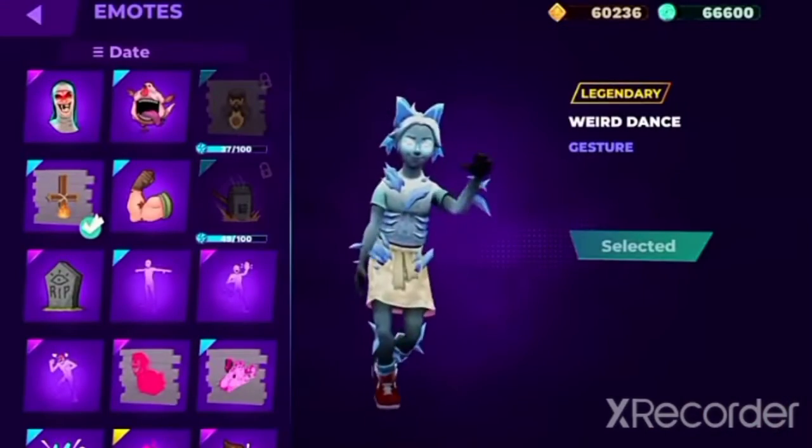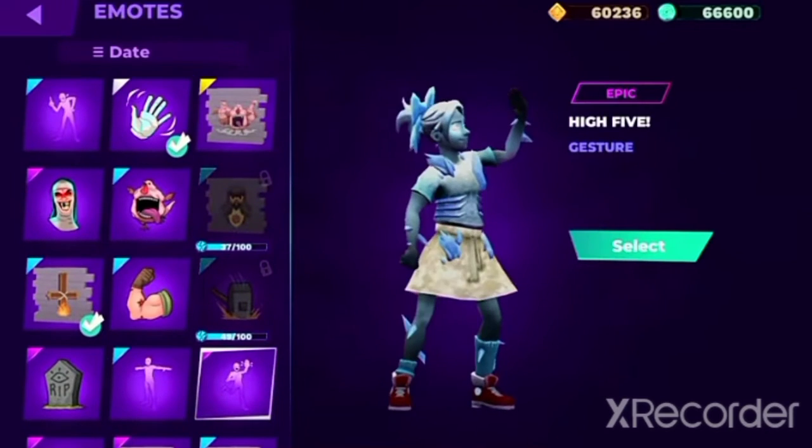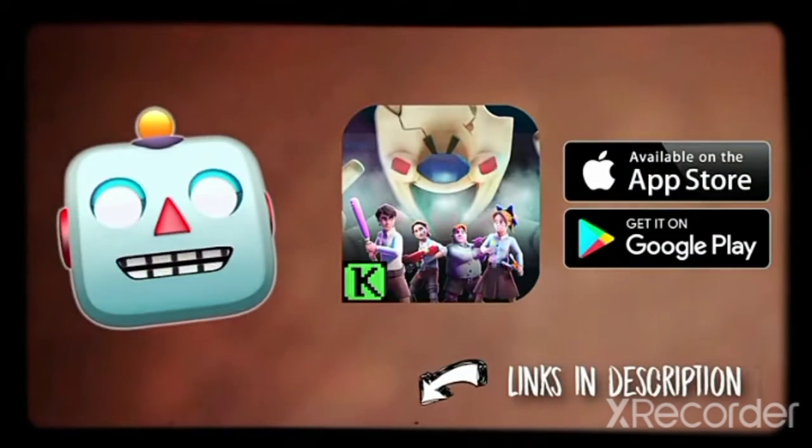And a feature you've all been waiting for — gestures are here. Show off your dance moves with your enemies. What are you waiting for?